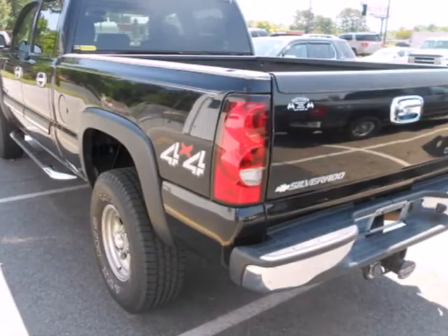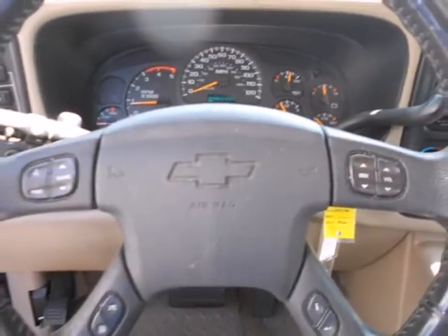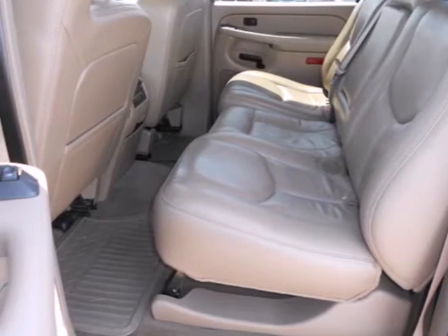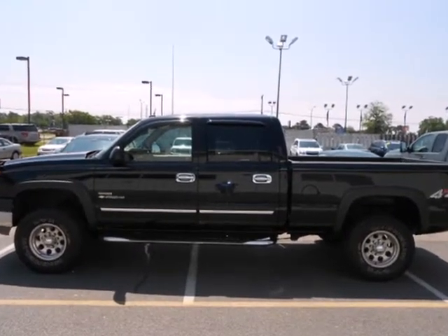Inside the spacious cab, you'll find a multi-speaker stereo sound system and dual-zone air conditioning. From the vehicle manufacturer best known for work-ready trucks, comes this full-featured and massively capable three-quarter ton pickup. See it for yourself today.